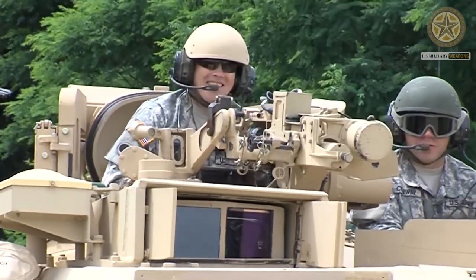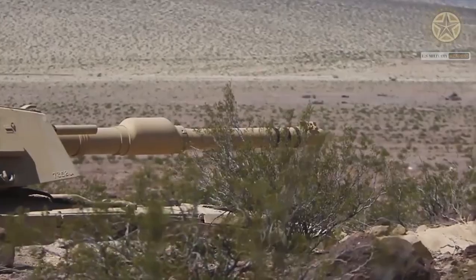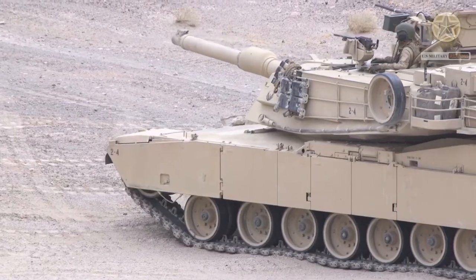Some tanks, most notably those of the U.S. Marine Corps, are fitted with a missile countermeasure device. This device can detect and jam guidance systems of laser-guided missiles.